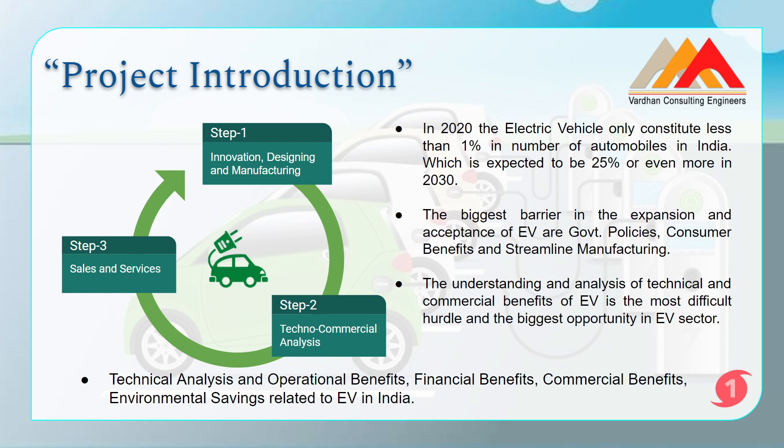In 2020, electric vehicles constitute less than 1% of the total number of automobiles in India. In the next 10 years, it is expected that electric vehicles will increase to 25% or more of total automobiles in India. This means a huge number of electric vehicles will be used by people in India, and they will need engineers who can explain the techno-commercial benefits of electric vehicles. From a career, knowledge, and skill development point of view, this internship is going to help you in a very big way.